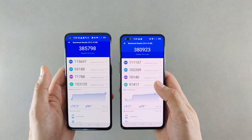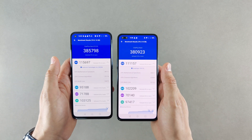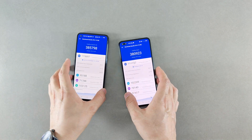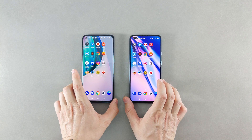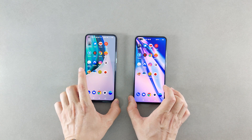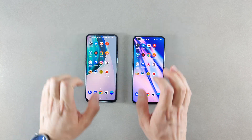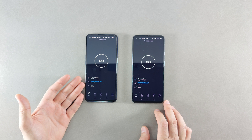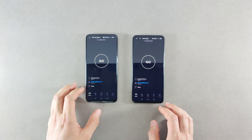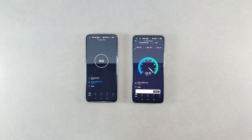Performance-wise, the Nord CE is not less than the original Nord, so it does quite a good job across all departments. Next, we try opening some applications to see how these two perform against each other. I start with the download speed test app, and the app was significantly faster to open on the OnePlus Nord CE.